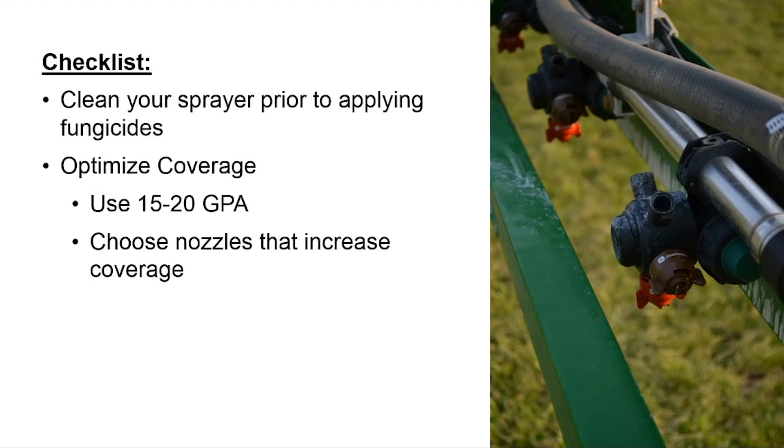Once the sprayer is cleaned, dial in everything to optimize coverage. Even though Veltema is systemic, we want to get the product on as many leaves as possible throughout the corn canopy. I suggest using at least 15 GPA — 20 GPA is even better if you can carry that water volume. This improves coverage and allows penetration through the canopy to reach lower leaves.